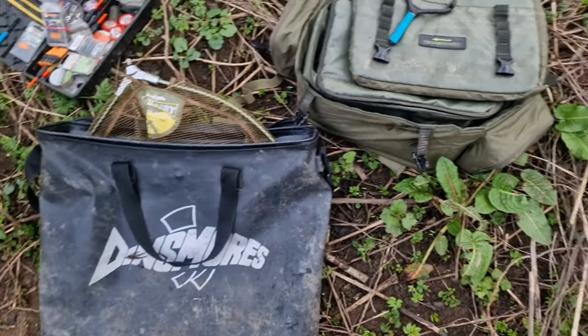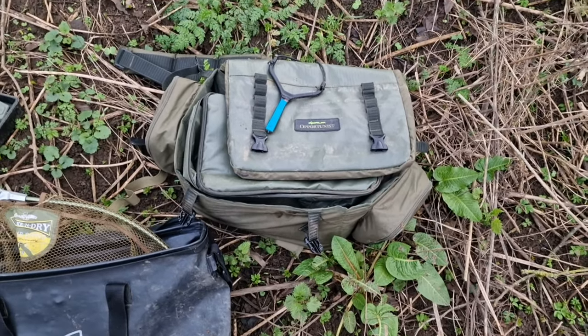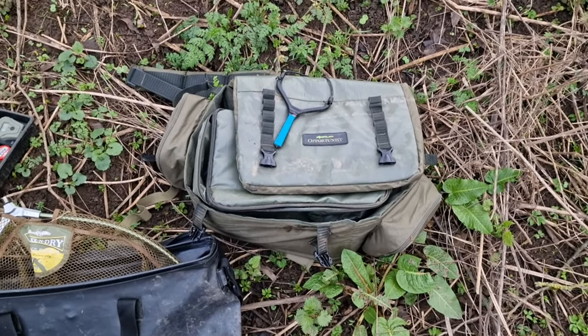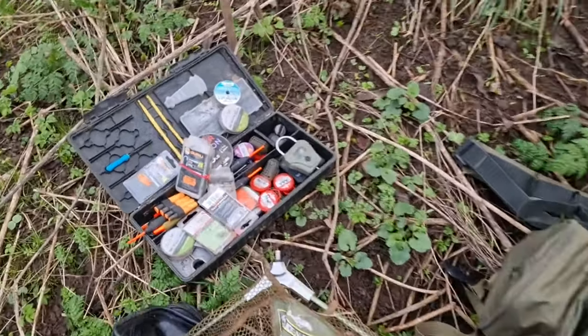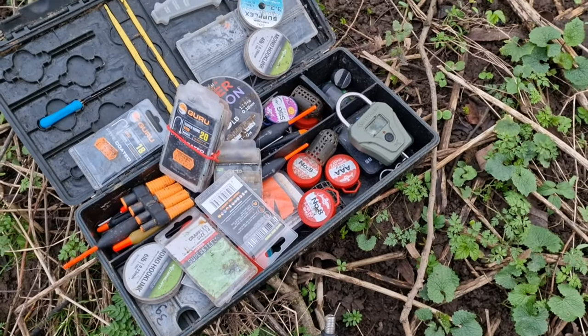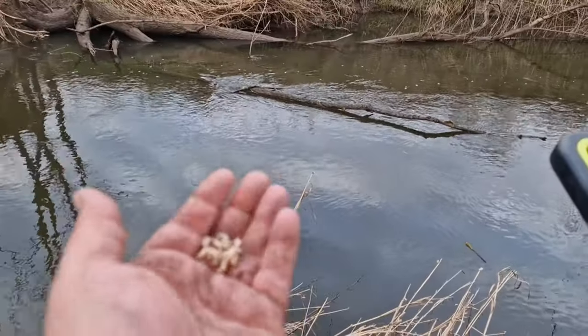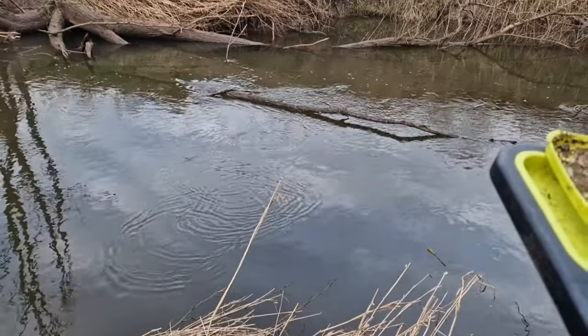We're travelling super light today - I've got my net bag, landing net, and an opportunistic holdall with my bait inside. If we get a few chub, hopefully we can get a nice picture of them all. I've got my tackle box - it's a bit of a mess because I've been out recently, but I've got everything I need for the day's fishing. While we're setting up I'm just beginning to feed the swim with a few maggots, and you'll notice they're going quite close in.